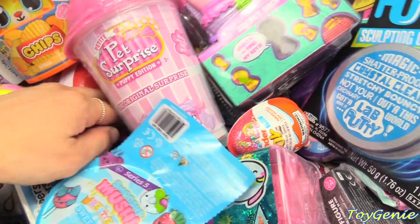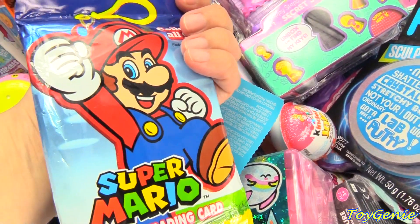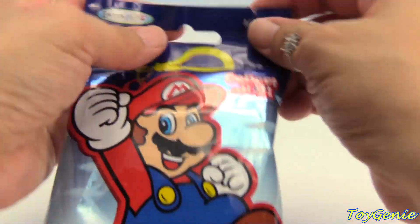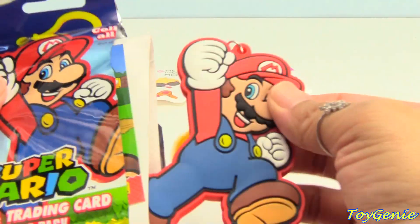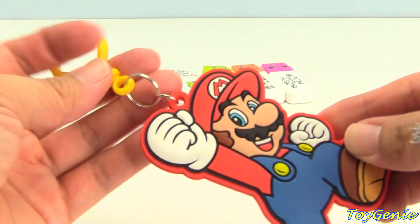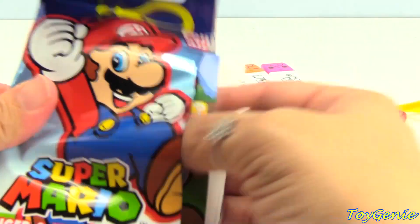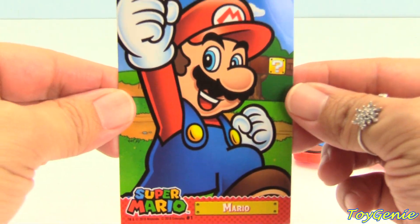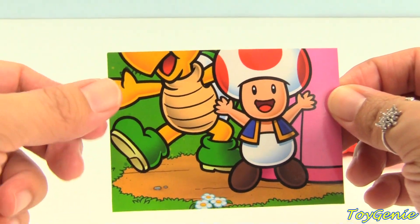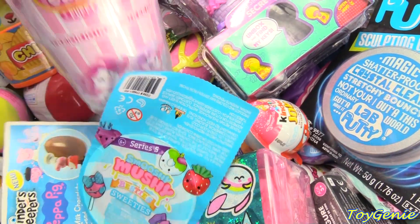Super cool. Let's take our next surprise. Super Mario hanger and trading cards. Let's see. We got Mario. Super awesome. He comes on a yellow hanger. And here's his trading card. Awesome. And if you collect more than one, you can complete a puzzle in the back.